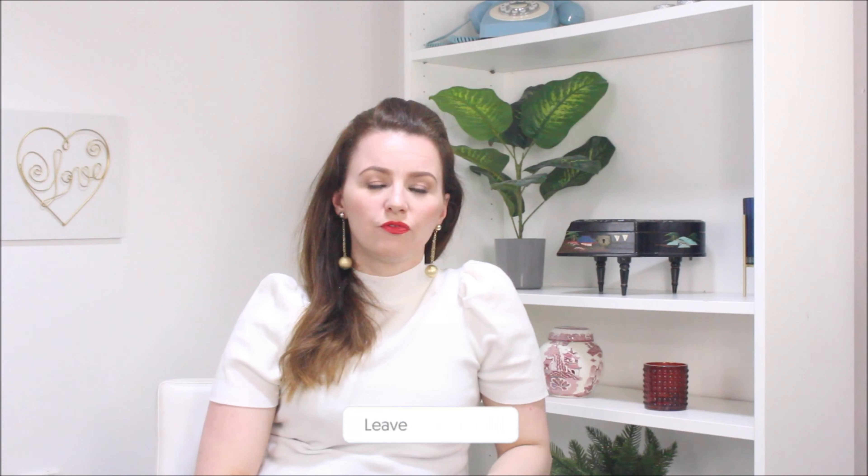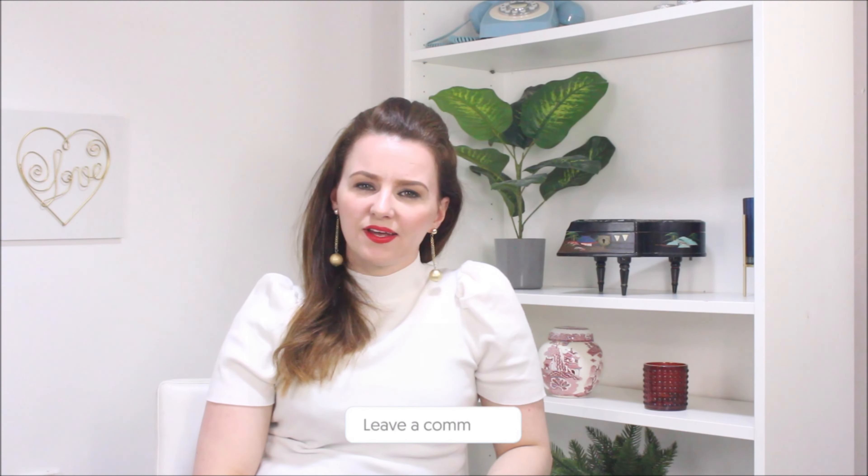If you have any comments or other tips that you think might be useful for me and for others, make sure you comment below, like the video, share it, and subscribe. I was really happy to see you here. See you next time. Bye bye.